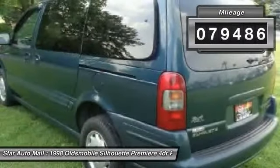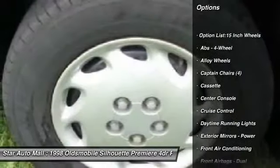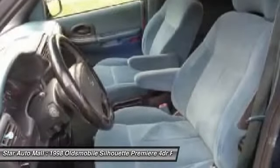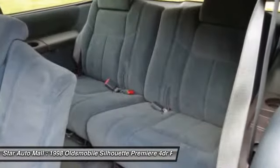Here are some of this vehicle's great options: traction control, power steering, front air conditioning, alloy wheels, cruise control, AM-FM stereo radio, fog lights, power door locks, power windows, and daytime running lights.